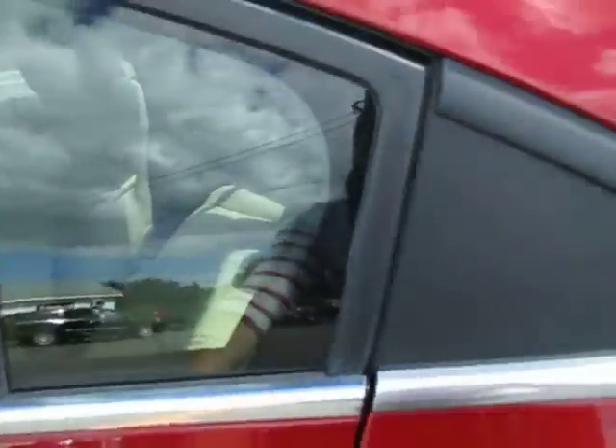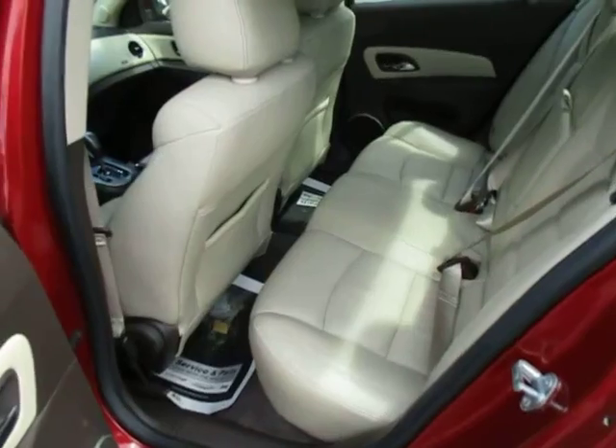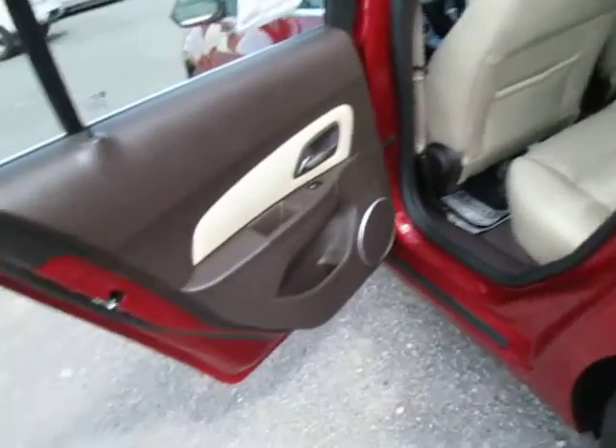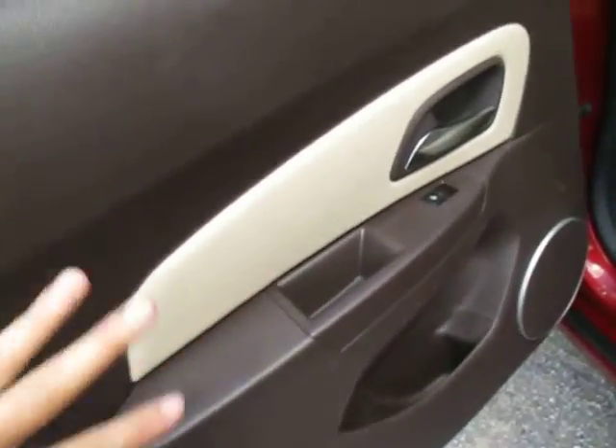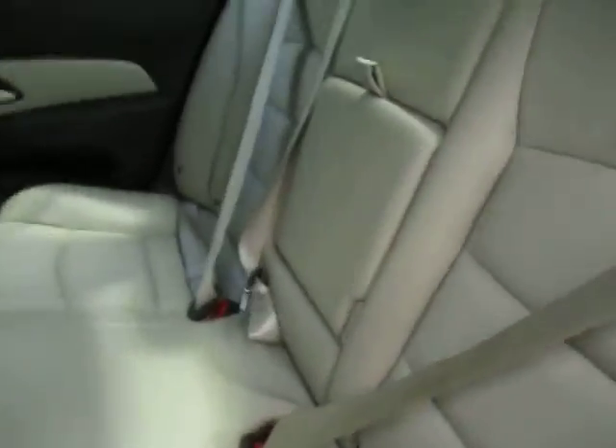Let's go over and check out the interior. Tan leather seats — the interior and exterior colors really complement each other. You've got this deep cherry red outside and then a brown and cream color inside. This middle part folds down and you've got two cup holders and an armrest there.